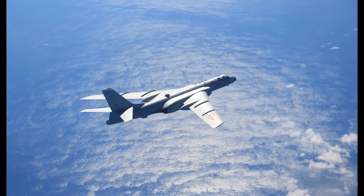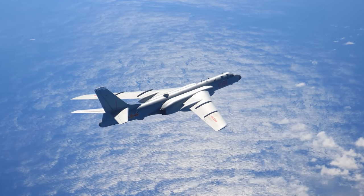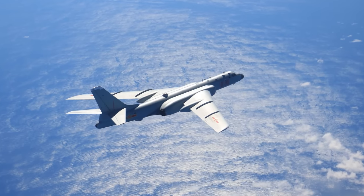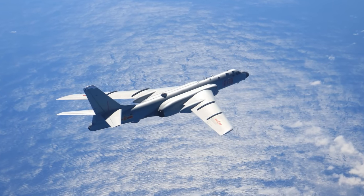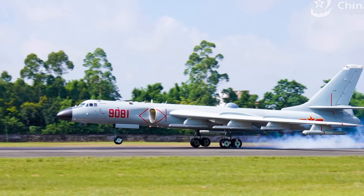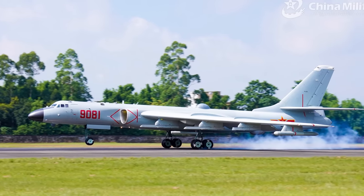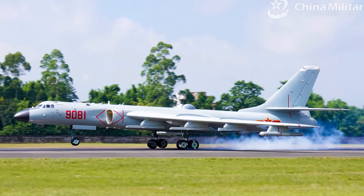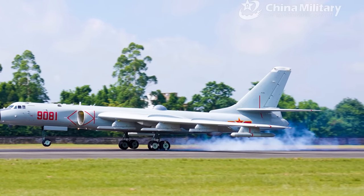The mainstay of the Chinese Air Force Strategic Bomber Force is the Xi'an H-6K, which represents the continuous modernization of the very old but still reliable H-6 airframe. The naval version, the H-6J, created in 2018, is the primary long-range naval bomber of the PLA Navy.